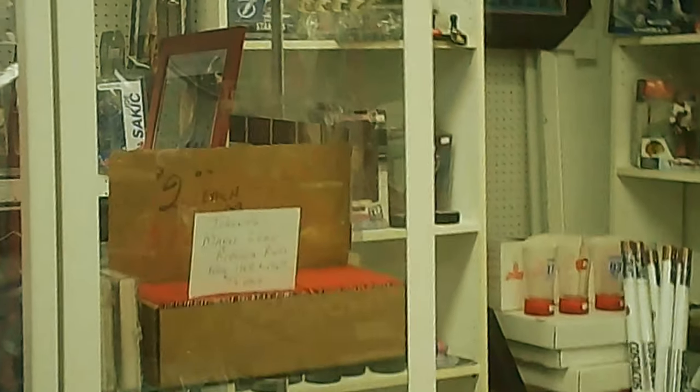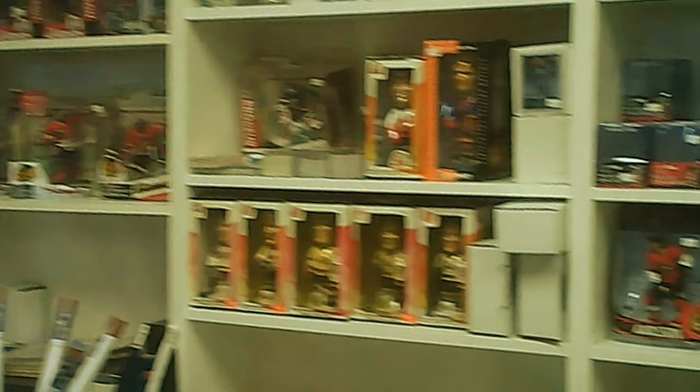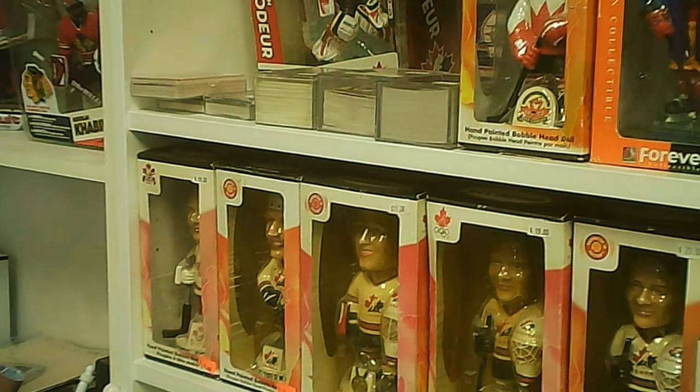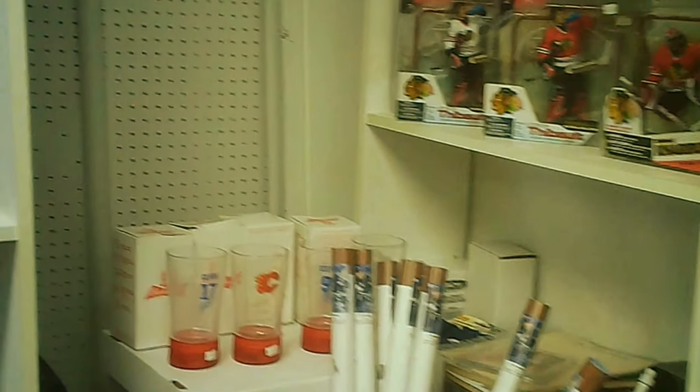The individual vendors have these little niches or sections that they maintain — fairly common technique in antique malls. And these are the sports trading cards and then the various collectible player figures, along with other things like cups and glasses and other memorable items.